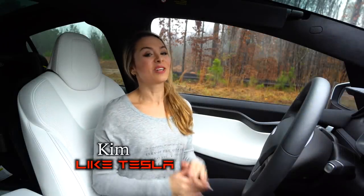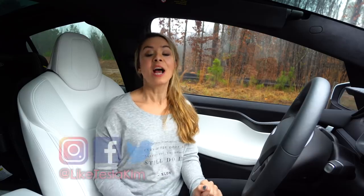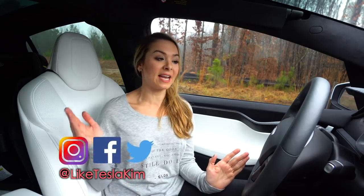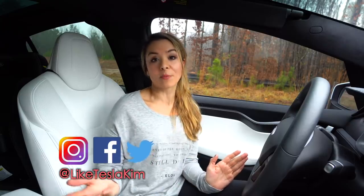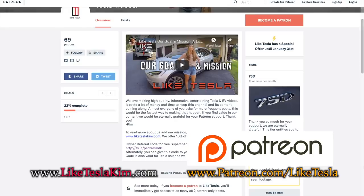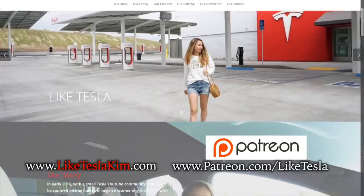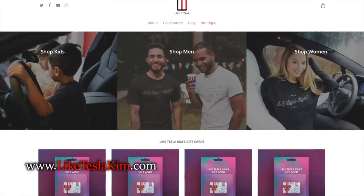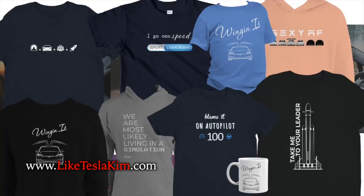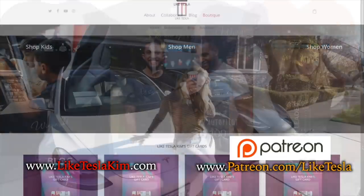Hey guys, Kim here with Like Tesla. We have a fun little video for you guys to kick off 2019, but first I wanted to thank all of our new Patreon supporters. We've added various levels — you can support us now from 75D all the way up to P100D Ludicrous. Make sure you check that out. Everything you guys do, whether you're on Patreon or on our website buying some of our Tesla-inspired merch, it all goes towards the running cost of this channel and we are extremely grateful for that, so thank you guys so much.